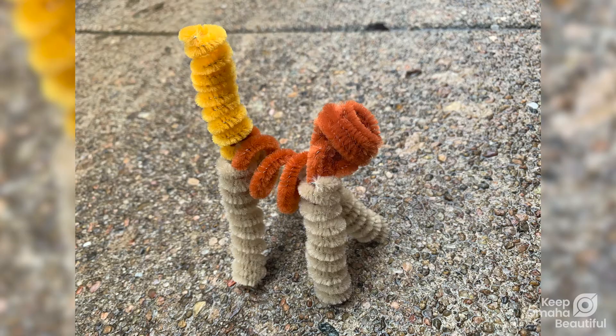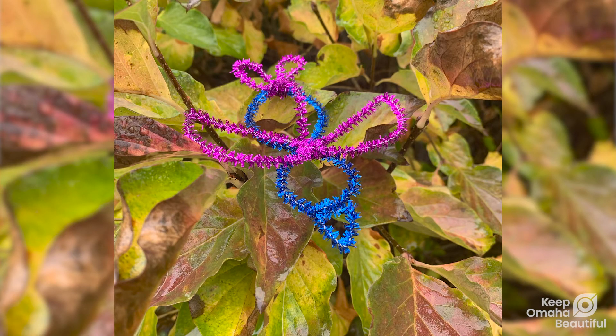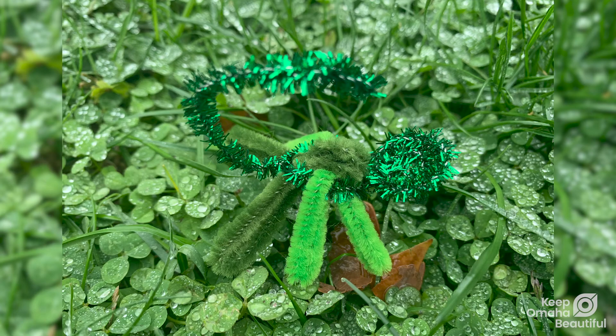Think about the creature's habits. Is it a carnivore or an herbivore? Where does it find its food and water? Where does it find shelter? How much space does it need? After you create your creature, you should be able to answer all of those questions about it.